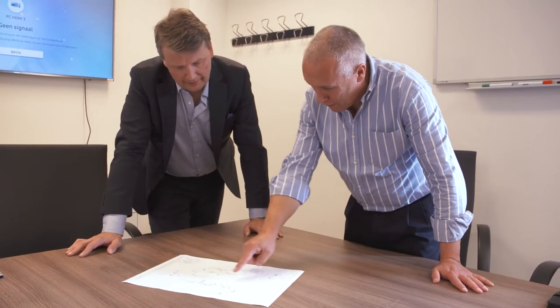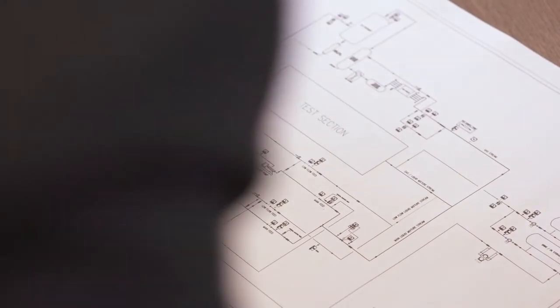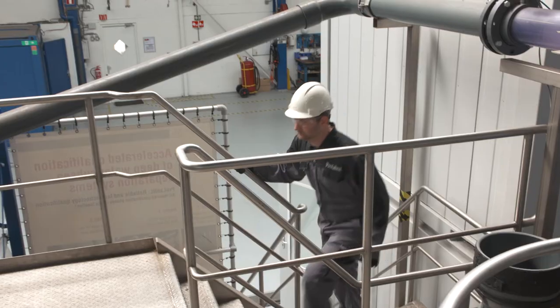We want to make industry a safer and better place. As such, we see that it's important to decarbonize industry processes, and we are able to do that.